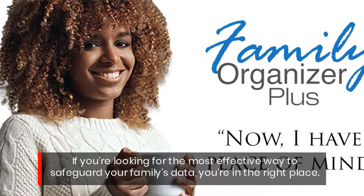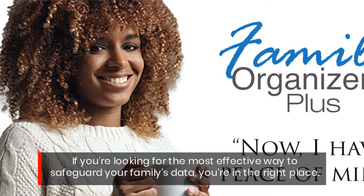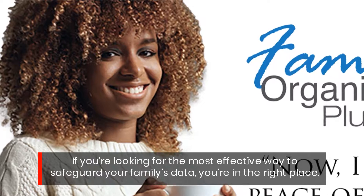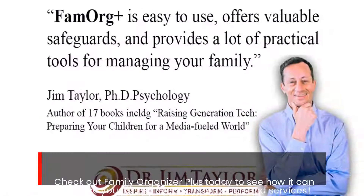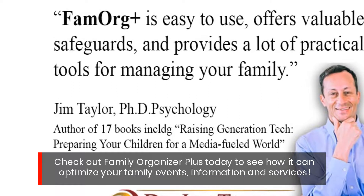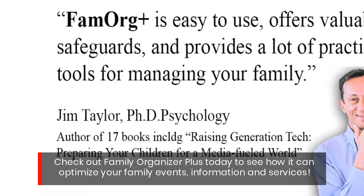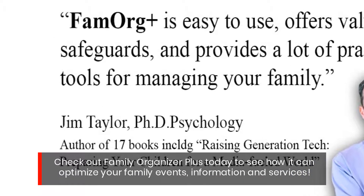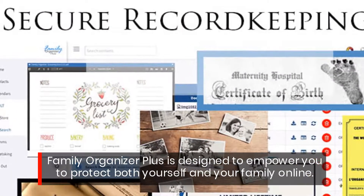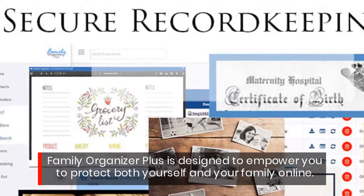If you're looking for the most effective way to safeguard your family's data, you're in the right place. Check out Family Organizer Plus today to see how it can optimize your family events, information and services. Family Organizer Plus is designed to empower you to protect both yourself and your family online.